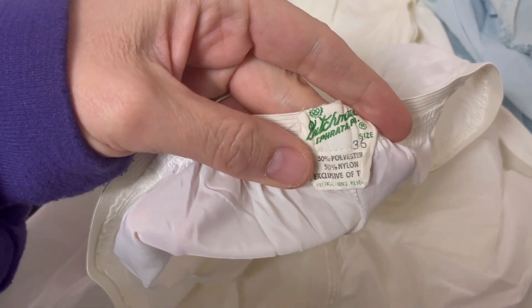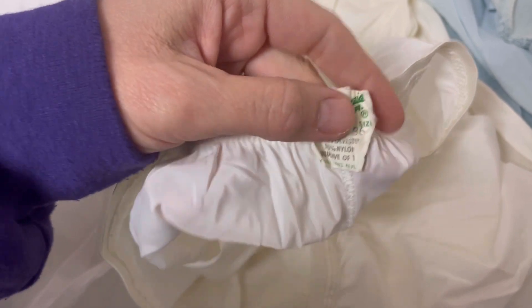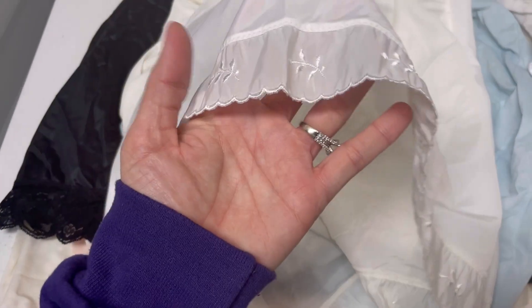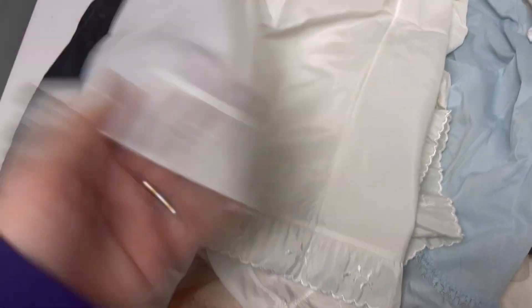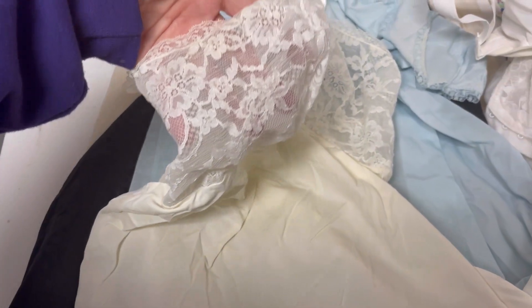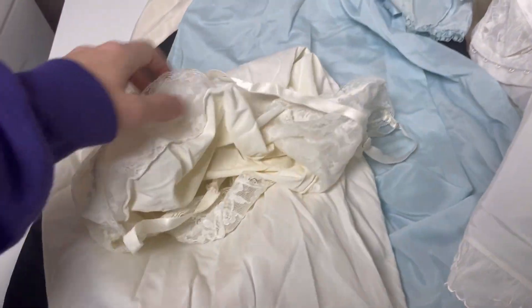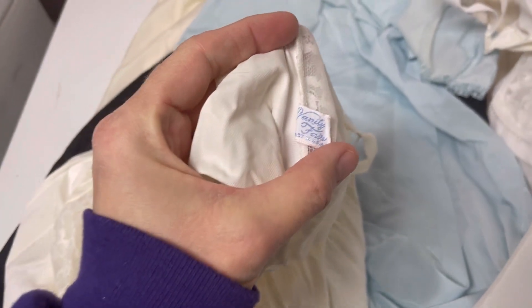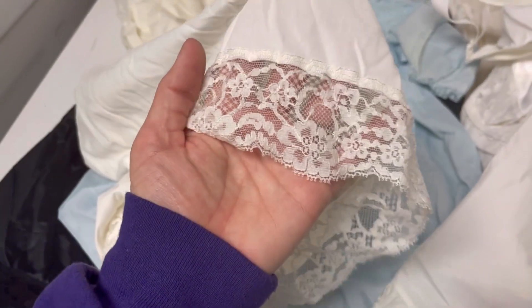This brand — I have no idea what it says, maybe 'Butch Mania,' size 36. It's just a slip but it's got this cute little detail on the bottom, very cute. This one has some yellowing, got a really pretty sheer lace on the top. I know people say you need to soak it in this and that to get rid of the yellowing, but I don't know how to do that. This one's Vanity Fair also, size 36.